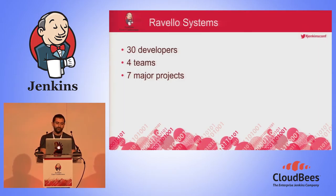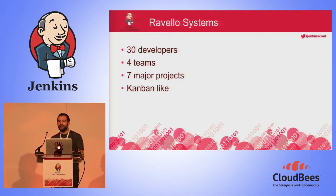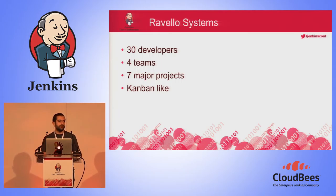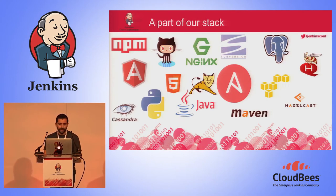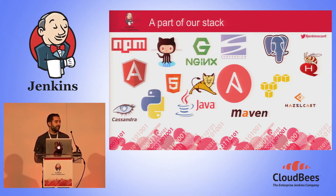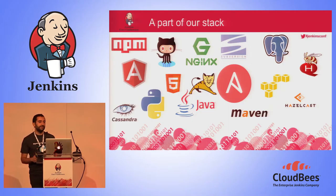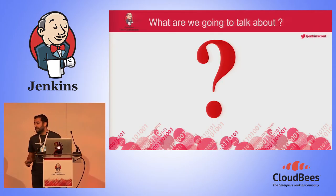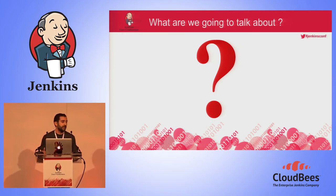A few metrics about Ravelo System: we are a startup company, we have 30 developers, four development teams, and we are maintaining and developing seven major projects. We don't have a formal development methodology — we use a Kanban-like approach focused on doing a lot of small and quick releases. So for us, continuous integration is a must. Our technology stack is very diversified, from C kernel level to Java back-end to Angular and HTML5 front-end.